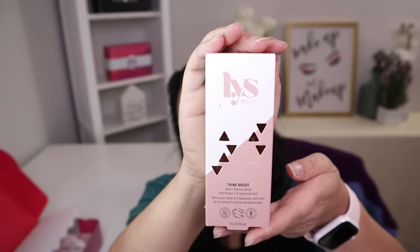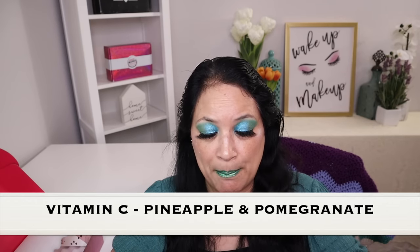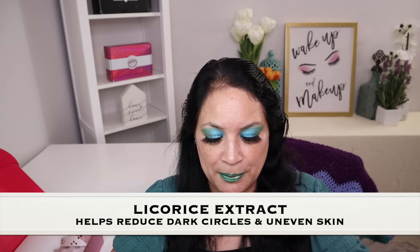The third item in this box is called Think Bright Glow Hydrate Serum, with a manufactured price of $28. This is a vegan skin quenching face serum that leaves behind a wonderful glow and long lasting hydration. This is beautiful — I really love this packaging, it has a beautiful rose gold design. Some of the key ingredients are vitamin C, pineapple and pomegranate extract to help visibly remove dull and dehydrated skin for a youthful look, and licorice extract, which helps reduce the appearance of dark spots and uneven skin.